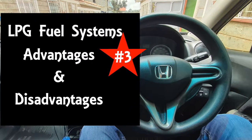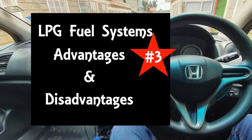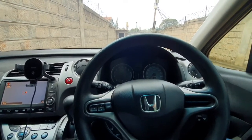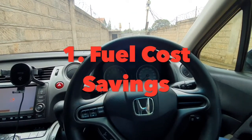Next I'll try to cover the advantages and disadvantages of having an LPG system installed in your vehicle. I'll start with the biggest advantage, which is fuel savings.